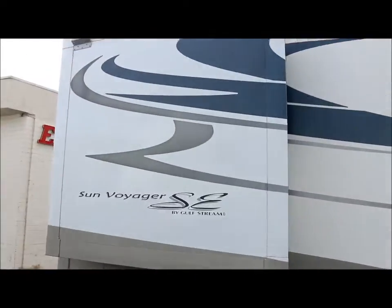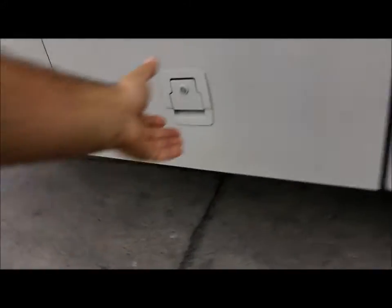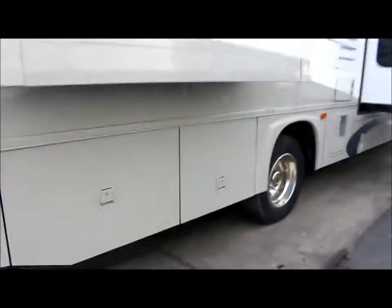Here's your bedroom slide out here. And in this compartment here you have some storage. Right here's your generator — it's a 15,500 with only 81 hours.